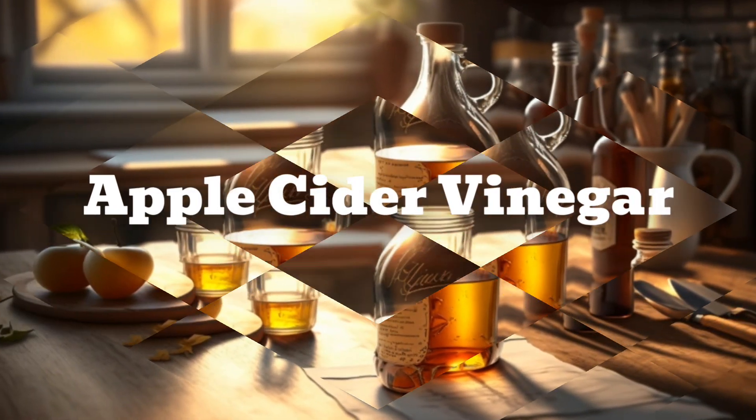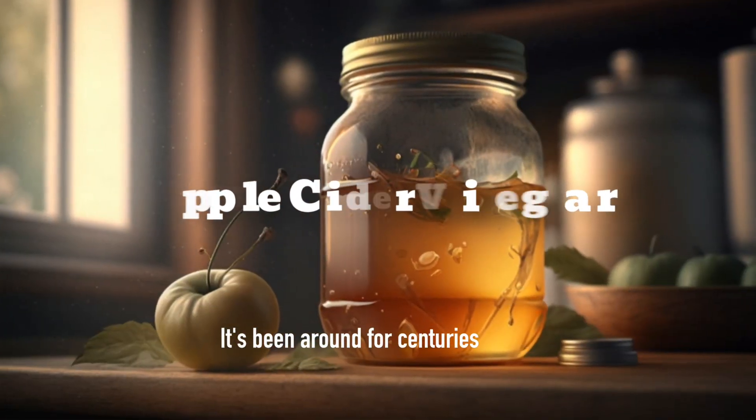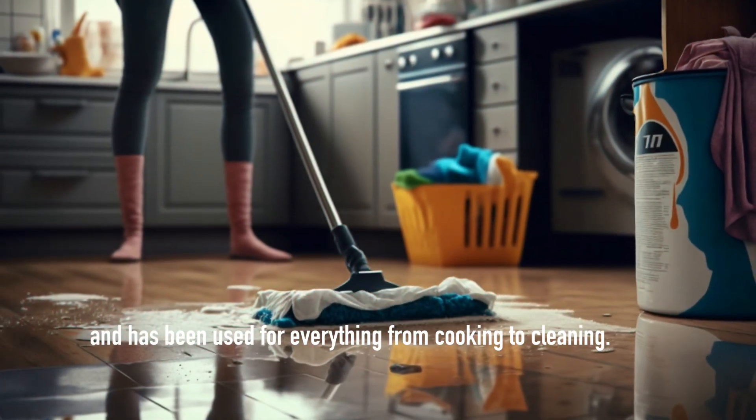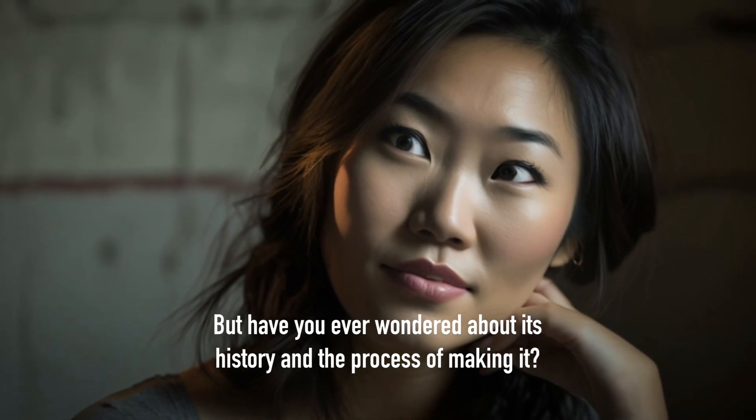Apple cider vinegar. It's been around for centuries and has been used for everything from cooking to cleaning. But have you ever wondered about its history and the process of making it?